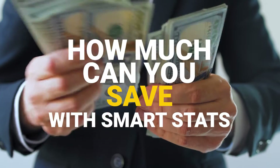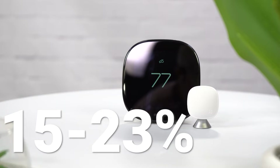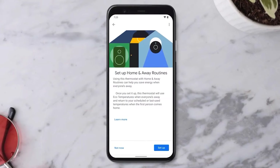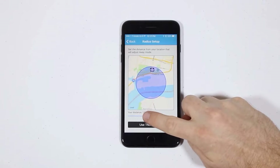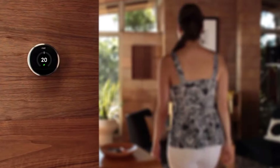Nest and Ecobee research claims to save homeowners in the US 15% to 23% on energy bills annually. One of the primary reasons for this is the Home Away feature. The setting uses a combination of the thermostat's internal motion sensor with your phone's GPS to detect whether you're home or not, so you're not heating an empty house.